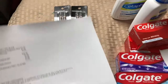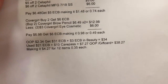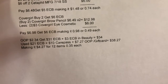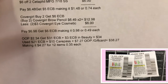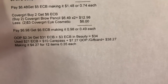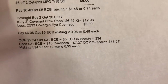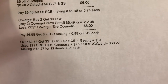Here is my note for the CoverGirl deal: buy two and get six dollar ExtraBucks reward. The two brow pencils are twelve dollars and 98 cents. I used two three-dollar CoverGirl eye cosmetic manufacturing coupons from the SmartSource insert, so six dollars off total. I paid six dollars and 98 cents, got the six dollar ExtraBucks, making it 98 cents for two or 49 cents each.